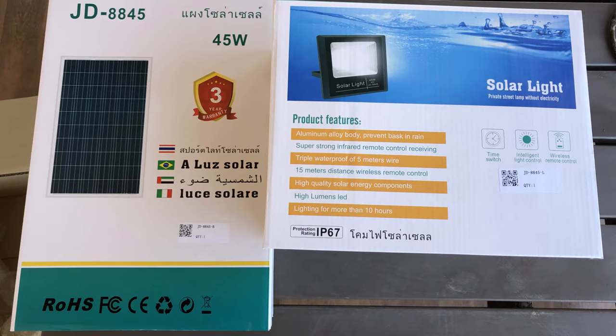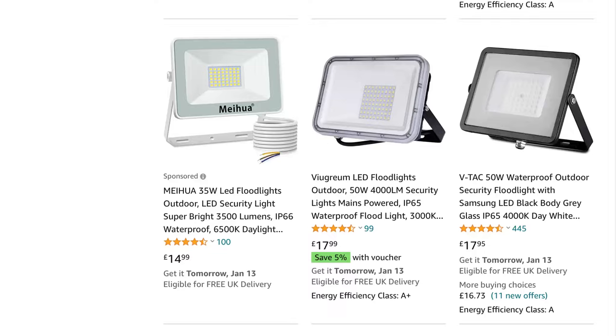The solar lights I'm going to show you here I got from Lazada — they're solar powered 45 watt units and they cost me 350 baht for the solar panel and the 45 watt light fitting. That's half the price of the mains LED light straight away. Running the electricity for 10 hours during the night, that's 450 watts; times that by 30 days gives you 13,500 watts total for a month.